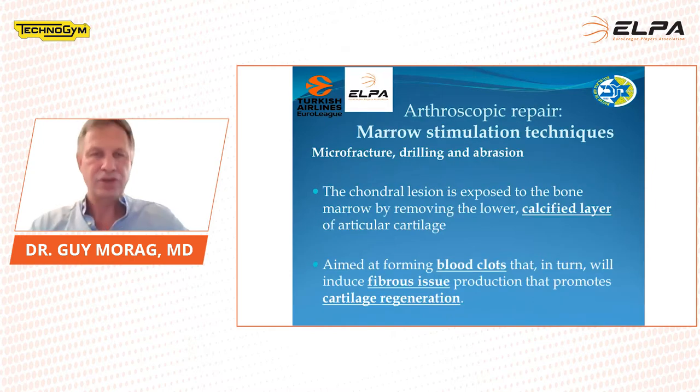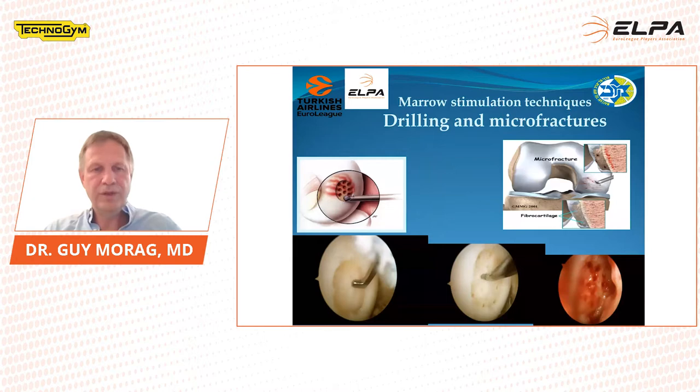The next step is marrow stimulation techniques — microfracture, drilling, and abrasion. This was probably the most commonly done procedure in the prior decade. The chondral lesion is exposed to the bone marrow by removing the lower calcified layer of cartilage, aimed at forming blood clots that induce fibrous tissue production promoting cartilage regeneration. However, we get fibrocartilage and not hyaline cartilage. We make holes with a special tool or a small drill into the subchondral bone to allow mesenchymal cells to grow up as fibrocartilage.